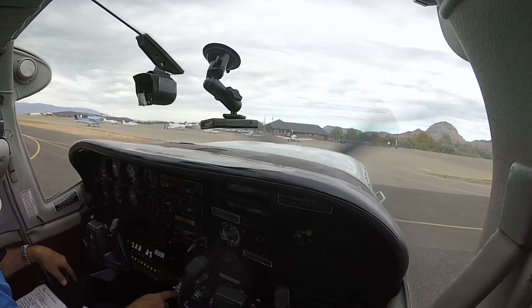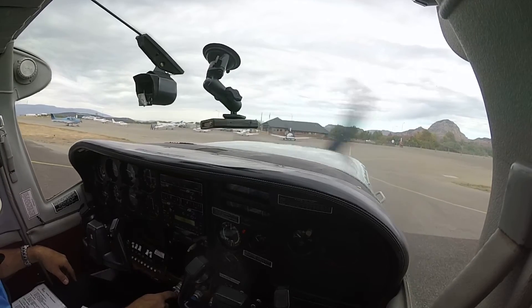Sedona traffic, Malibu 9167Mike is on a 2.3 mile final for runway 3, Sedona.